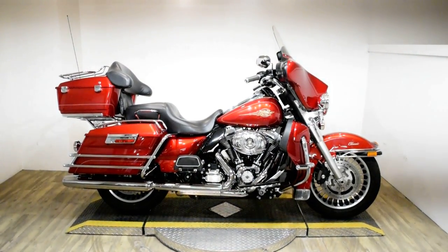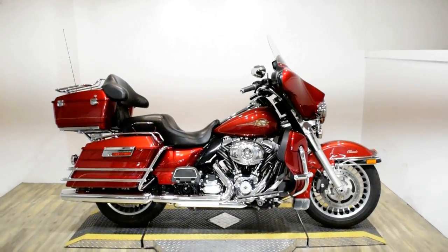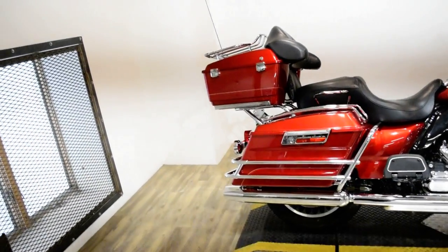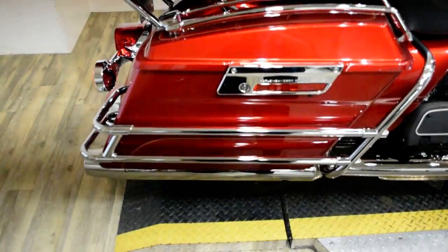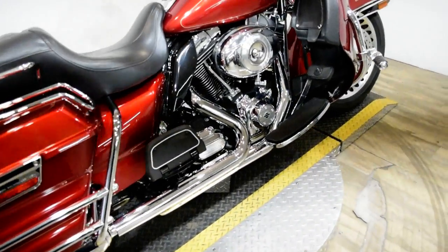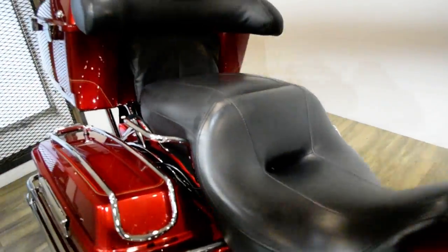Monster Power Sports is offering this 2012 Harley Davidson Electra Glide Classic. To see more photos of this bike, to get pricing information, to fill out a credit app, and to see what your trade is worth, visit MonsterPowerSport.com.